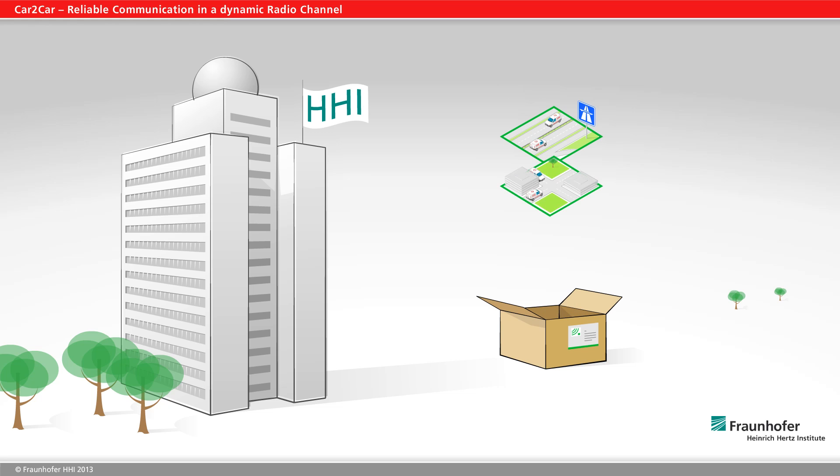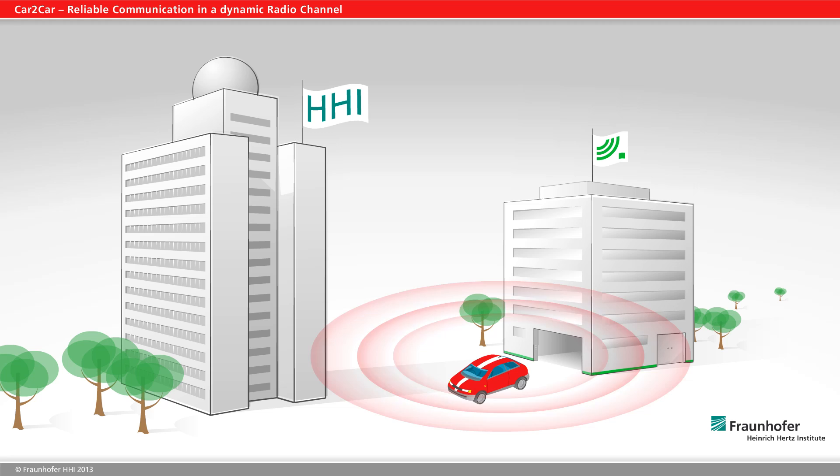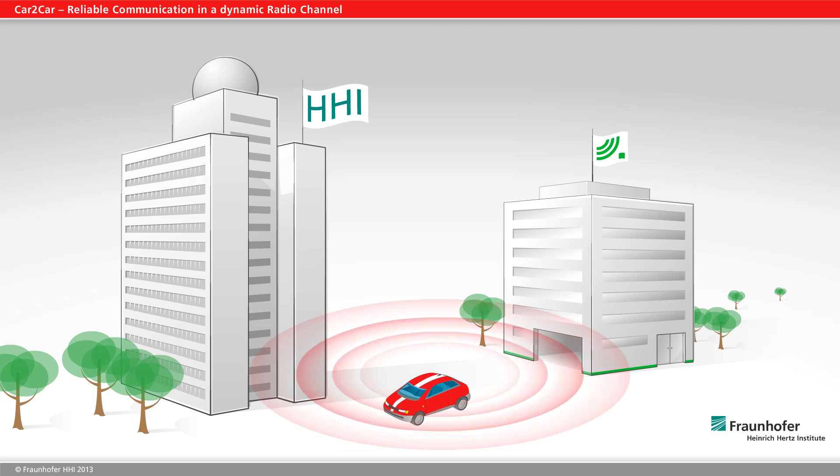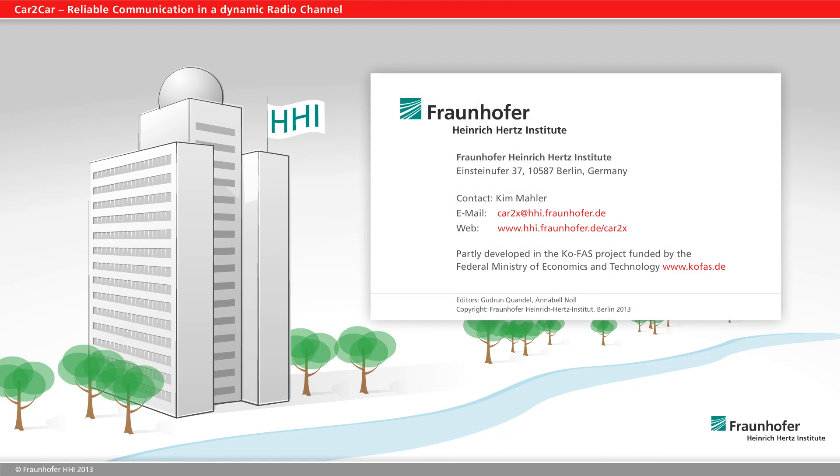For communication scenarios where transmission is particularly problematic, customers receive detailed measurement data in the form of software. With the analyses and software by Fraunhofer HHI, manufacturers and users can now evaluate, compare, and optimize their modules. The channel sounder and channel emulator software are Fraunhofer HHI's contribution to a future of smart networking and reliably communicating road vehicles.